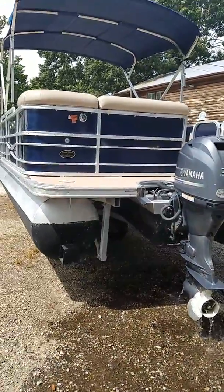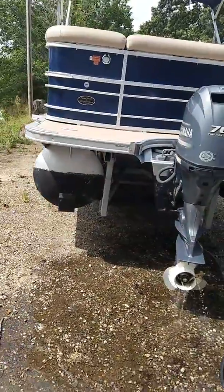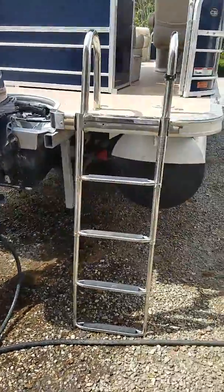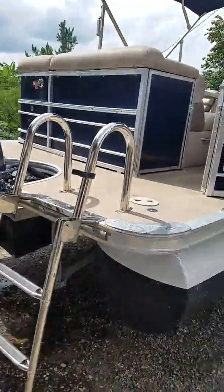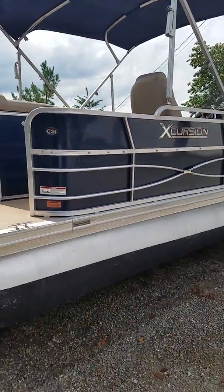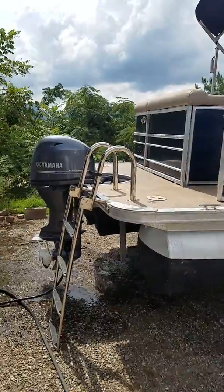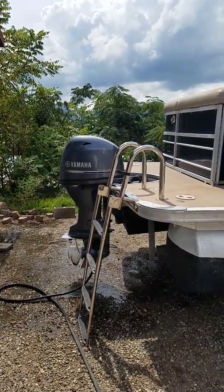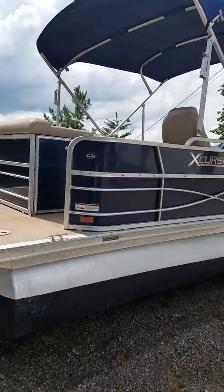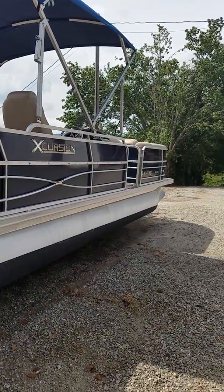The boat also comes with a full mooring cover. It has the high thrust prop. Thank you for looking — if you have any questions give me a call at 334-782-4419. No problem taking you out on a water test; the boat runs great. Thank you.